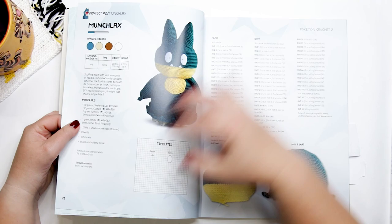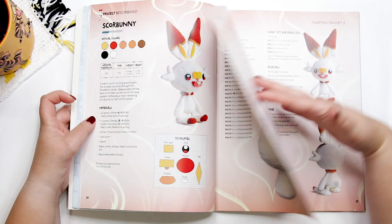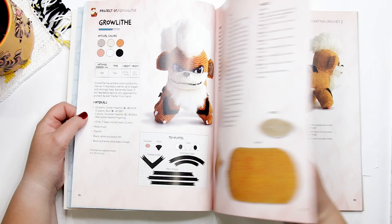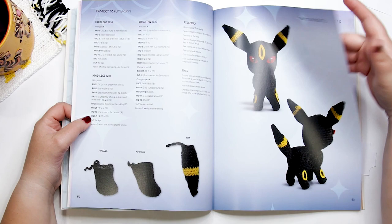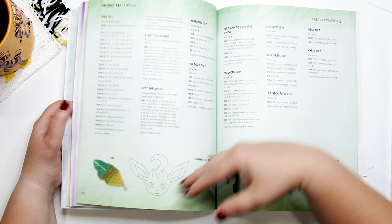So we have toys for Snome, Munchlax, Clefairy, Chansey, Scorbunny, Glaceon, Growlithe — Growlithe is one of my personal favorites in the book so far — Espeon, Umbreon, Mimikyu, and Sylveon.